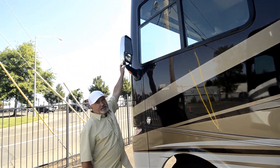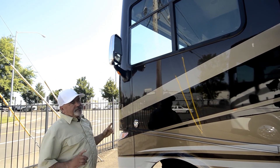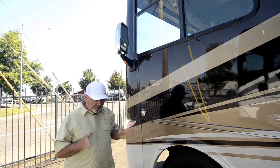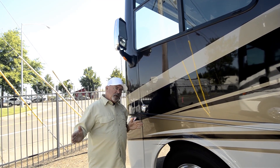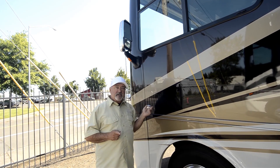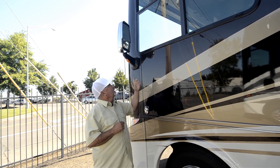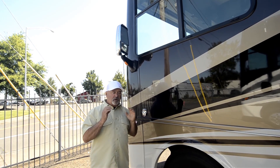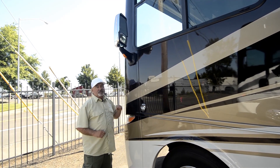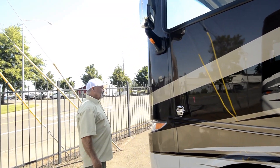The side-view camera is built into the mirrors, so you have the ability to see what's going on on the side of your coach. If I'm going down the freeway and I want to change lanes, when I hit my turn signal it's going to display that side of the coach. The camera will give me a good shot of what's happening on that side so before I make the change, I can make sure there's nobody back there where I can't see.